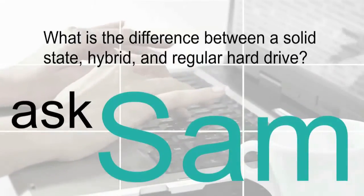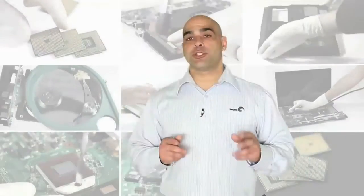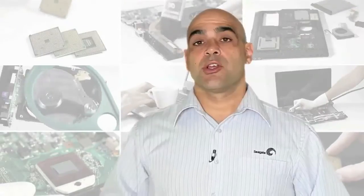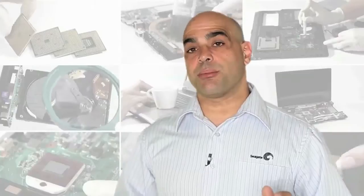Solid State Drives store data only on silicon memory. Traditional hard drives store data on rotating magnetic media. Solid State Hybrid Drives use a combination of both silicon memory and rotating magnetic media to get the best of both worlds.